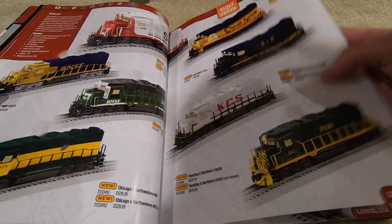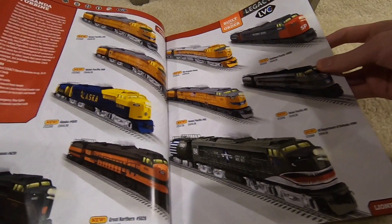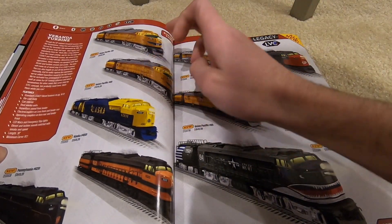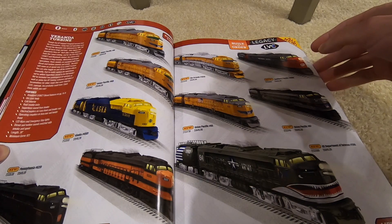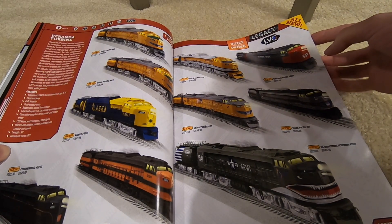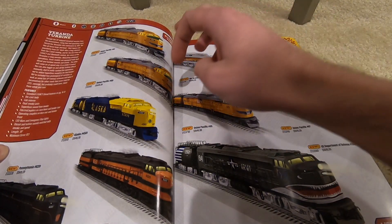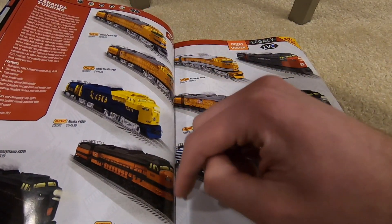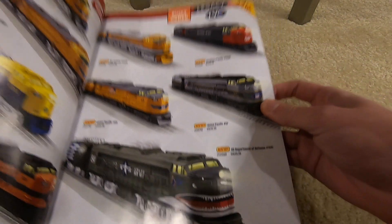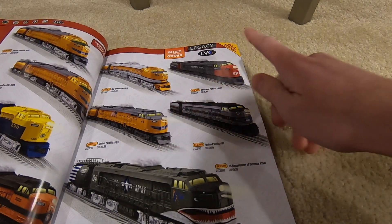The Verandas are really cool — a lot of fantasy paint schemes unfortunately, only two prototypical ones. They have a minimum O72 curve, LED Mars emergency stoplights, electro-couplers, and they're $1,650 a pop. You've got Alaska, Great Northern, Pennsy, Department of Defense, Union Pacific, Greyhound, UP flag, Rio Grande, and Southern Pacific.